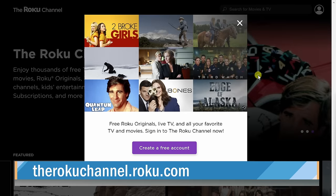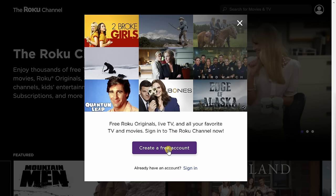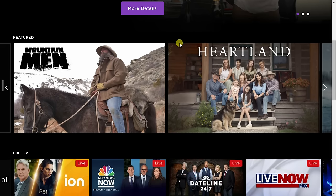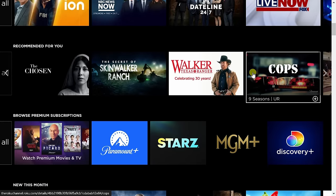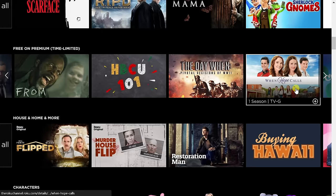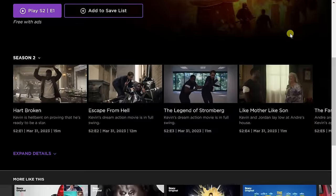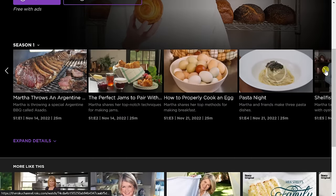Site number three is the Roku Channel. Roku is best known for its streaming devices, but they also offer free streaming TV shows online. On the homepage, you'll be prompted to create a free account; however, you don't have to. Simply click the X and you're on the homepage. You can see all the featured content and also watch live TV with lots of different options. Two favorites include Die Hard 2 and, if you enjoy cooking, Martha Cooks is another excellent exclusive option.